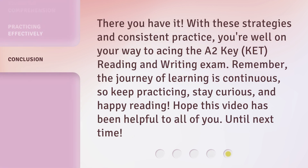There you have it. With these strategies and consistent practice, you're well on your way to acing the A2Key KET reading and writing exam. Remember, the journey of learning is continuous. So keep practicing, stay curious, and happy reading. Hope this video has been helpful to all of you. Until next time.